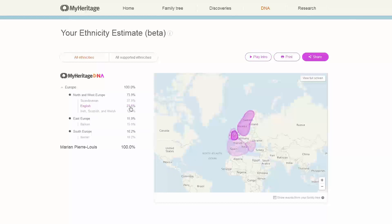English is 23% — that's the only testing company that actually recognizes my English heritage. And then Irish, Scottish, and Welsh is 12.4%. They also give me 15.9% Eastern European, which they call Balkan, and that would be my Czech ancestry. I have a grandfather who was half Czech.